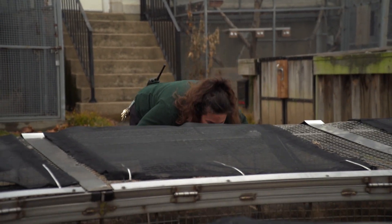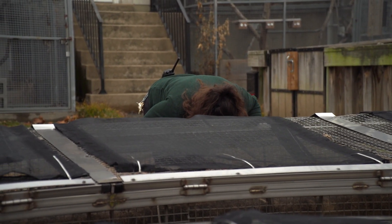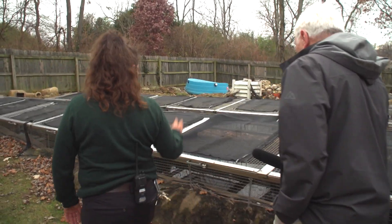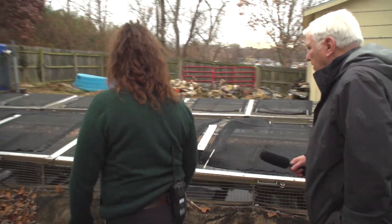The hellbenders that live here are not on display. All of this was built to make them, not us, happy and healthy — happy and healthy enough to make babies. Which sounds easy, but it was anything but.